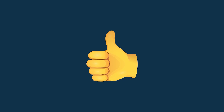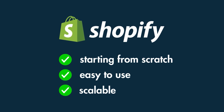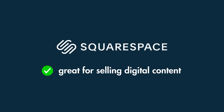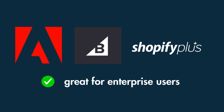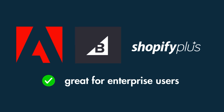So those are 10 of our favorite e-commerce platforms. But which platform should you choose? If you're starting from scratch and want something that's easy to get going with but also highly scalable, it's really hard to argue with Shopify. If you're already using WordPress, installing WooCommerce for e-commerce is a no-brainer. If selling digital content is a key aim, I'd definitely investigate Squarespace. If you're an enterprise user, I'd shortlist Adobe Commerce, BigCommerce, or the enterprise version of Shopify — Shopify Plus.